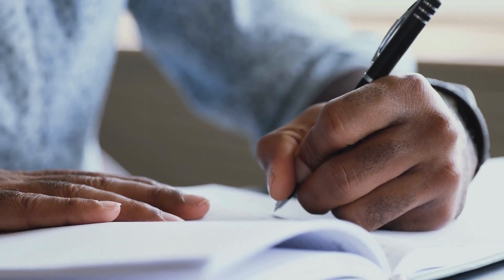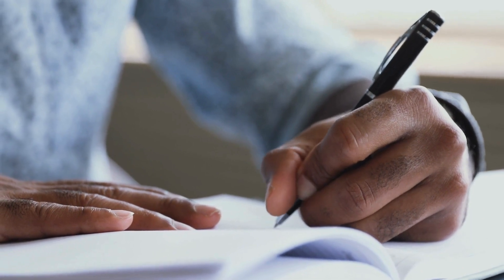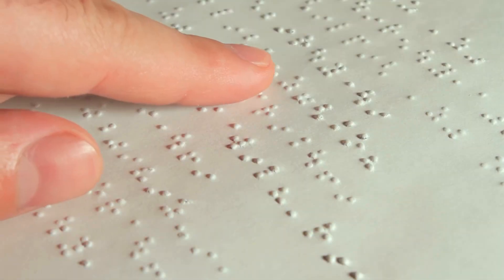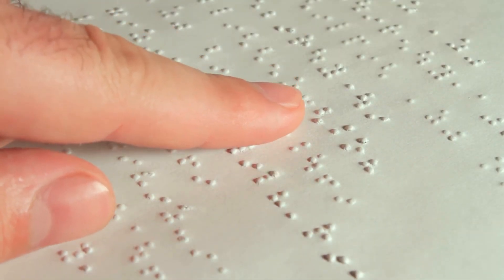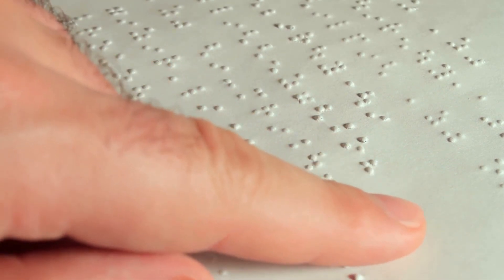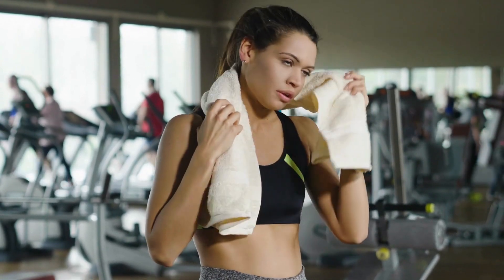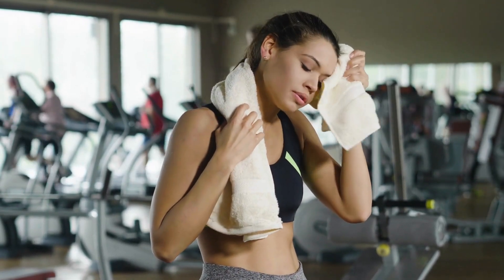For one, the ridges greatly improve grip ability, allowing us to grasp and manipulate objects much better — could be problematic without them. The folds also concentrate sensory nerves at the sites of fingerprint crests, heightening tactile sensitivity in our fingertips — very handy for detailed work or reading braille. Plus, sweat pores tend to dot along the ridge edges as well, facilitating heat dissipation through water loss.